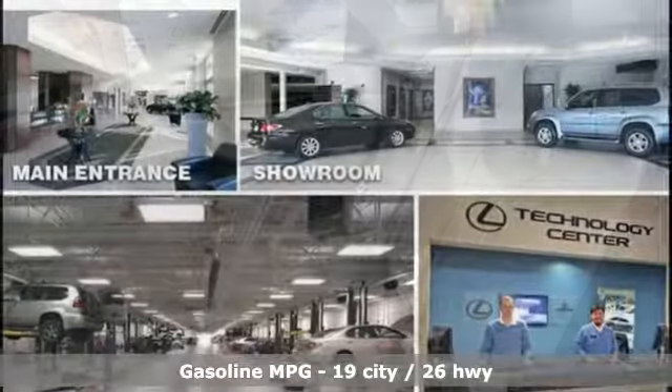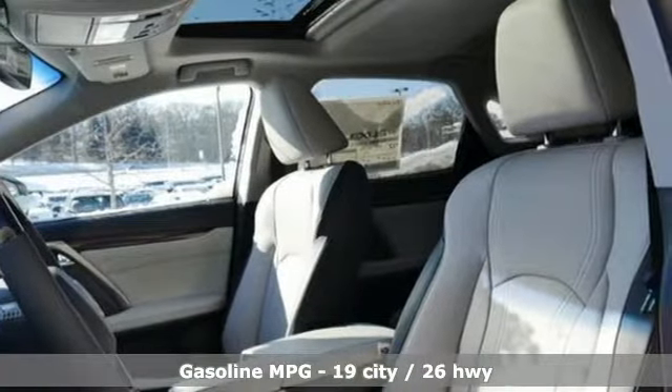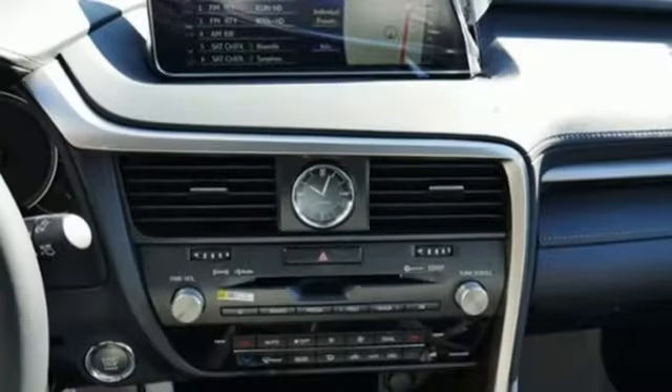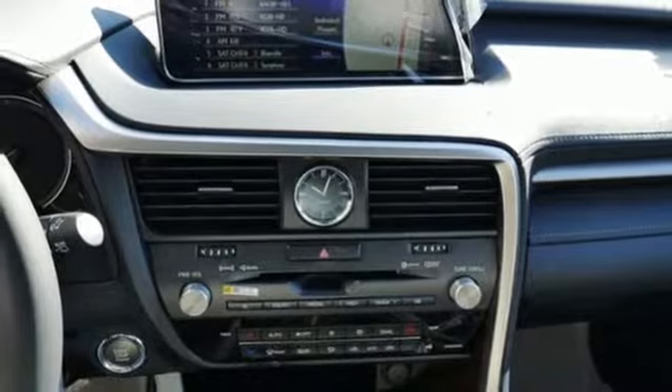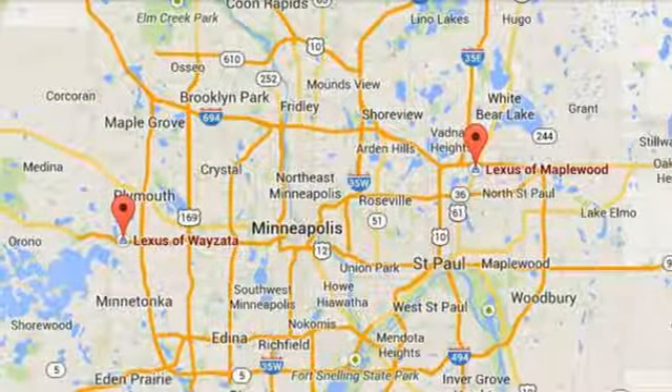Automatic transmission. Gas pressurized shocks. Integrated navigation system with voice activation. Power heated mirrors. Dual zone climate control. Autonomous cruise control. Streaming audio.